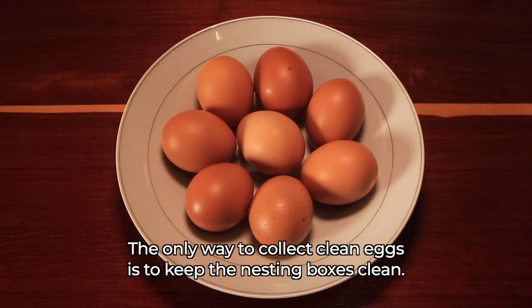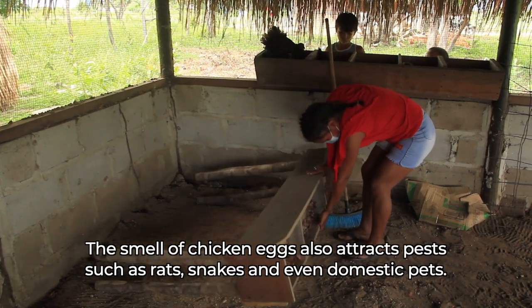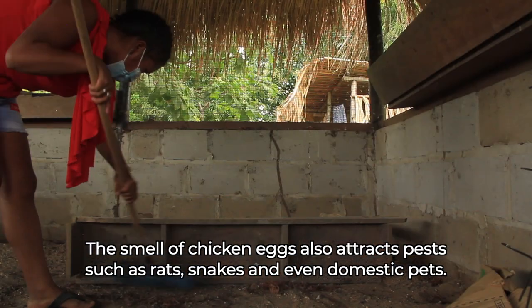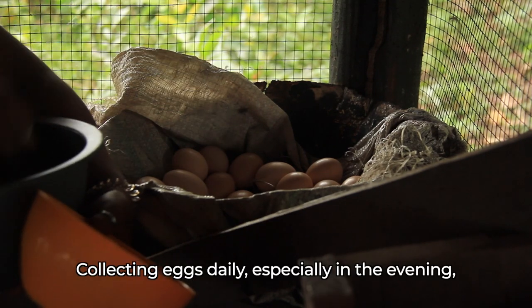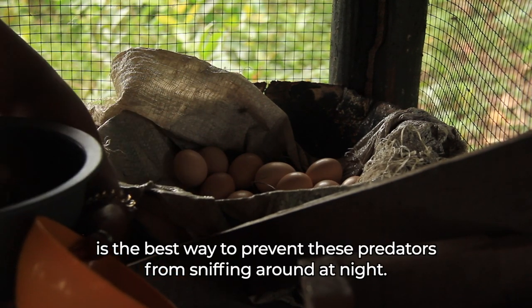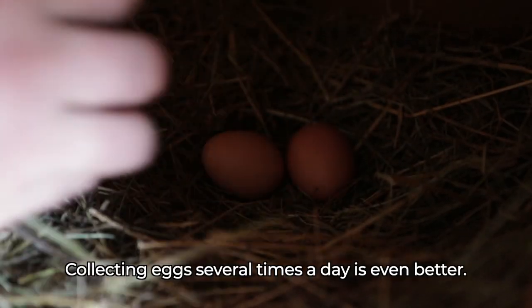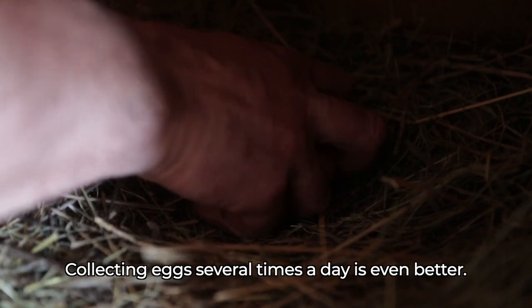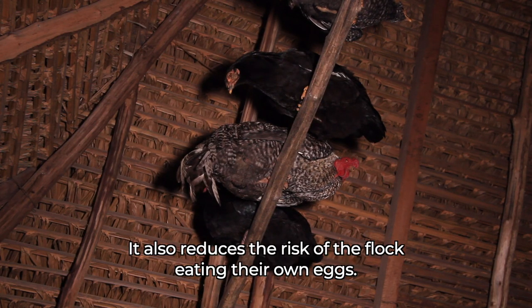The only way to collect clean eggs is to keep the nesting boxes clean. The smell of chicken eggs attracts pests such as rats, snakes, and even domestic pets. Collecting eggs daily, especially in the evening, is the best way to prevent these predators from sniffing around at night. Collecting eggs several times a day is even better, and also reduces the risk of the flock eating their own eggs.